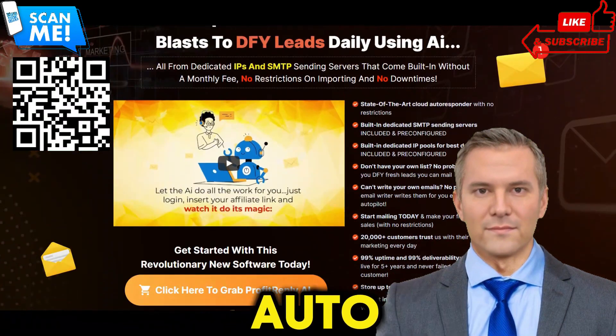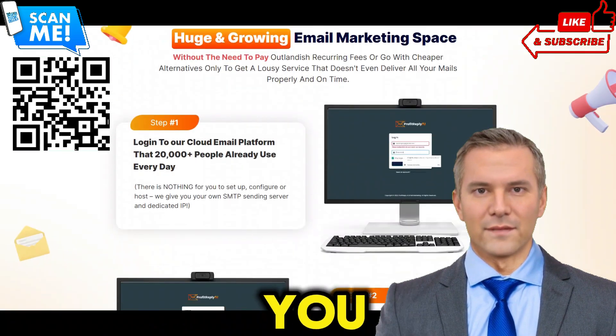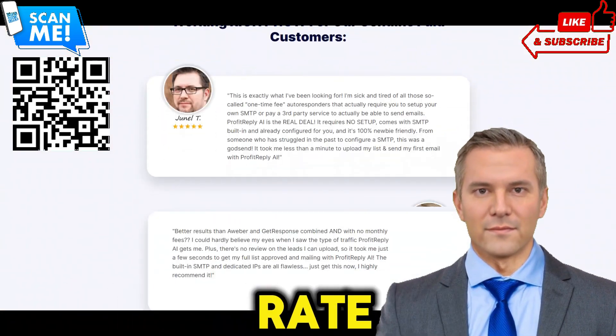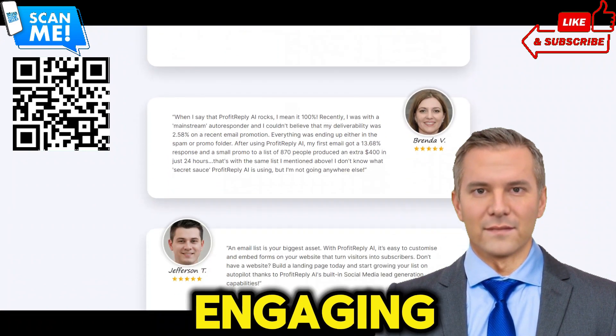Are you tired of struggling with traditional autoresponders that charge exorbitant monthly fees and fail to deliver the results you need? Do you find yourself constantly battling low email deliverability rates, struggling to build and maintain your email list, or spending hours crafting engaging email content?